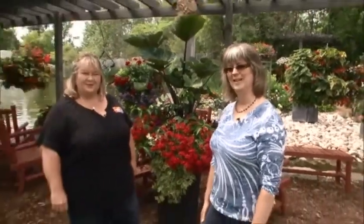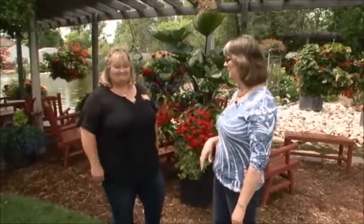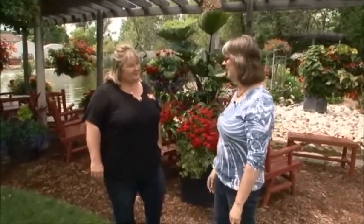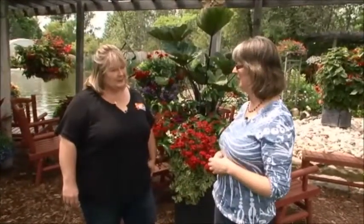Hi, I'm Brenda from the Avant Garden Shop, and welcome to another episode of the Garden Gate. Today we are here at Griffin's Greenhouses with Vicki. Vicki, you're a member of Garden Route, and each of our members specializes in something. What would you say you specialize in here at Griffin's?